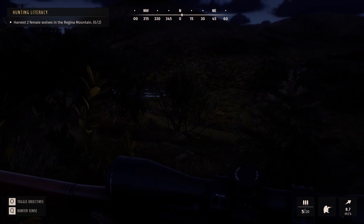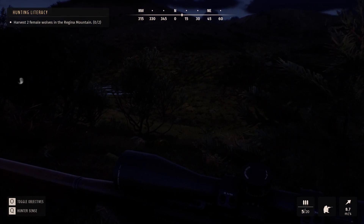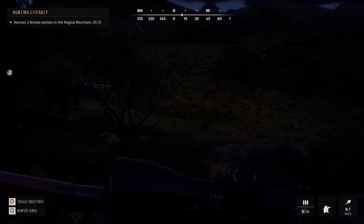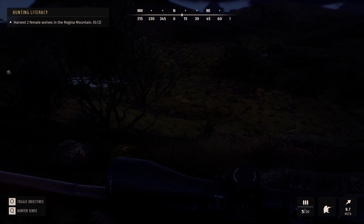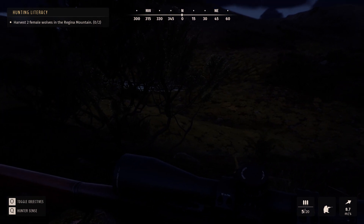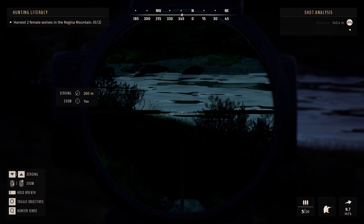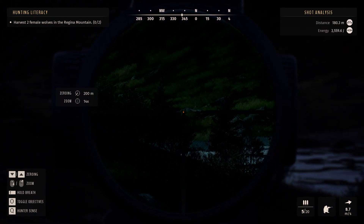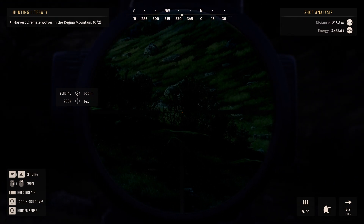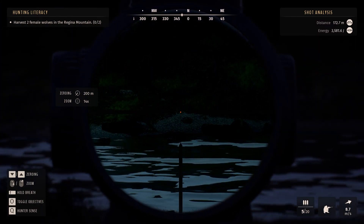I've got gray wolves on my left really close so I'm stealth crouch-walking as slow as possible. There's literally a big wolf pack on my left but I can't see anything — it's really dark. We could definitely do with some thermal binos or scopes to help when it gets dark. I've got a whole wolf pack right in front of me and I need to get one of the females.